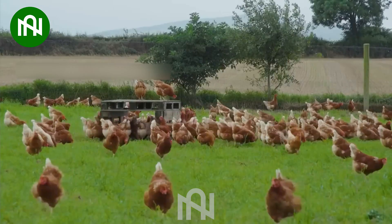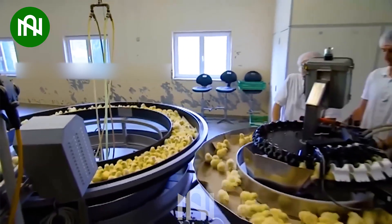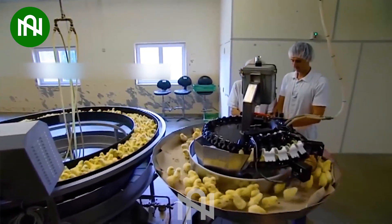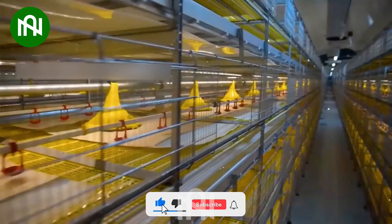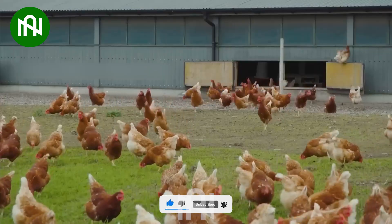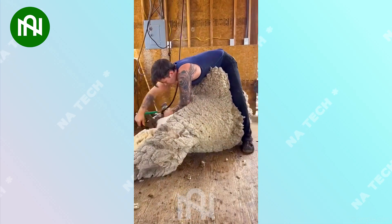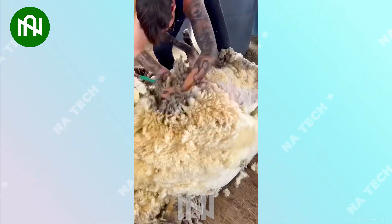Now, we'll step into the heart of modern poultry farming with our in-depth exploration of chicken coops and farm life. Don't worry — this sheep can't be hurt. She is a talented sheep shearer.